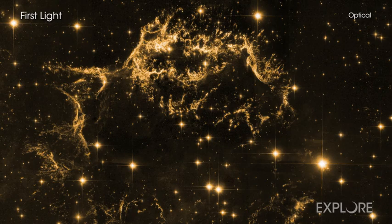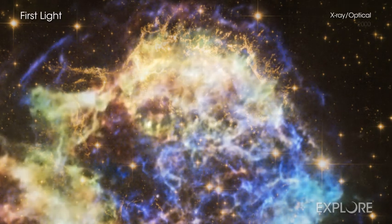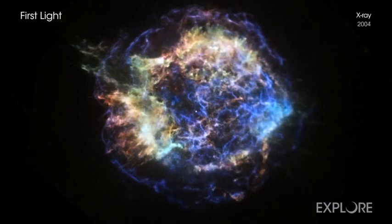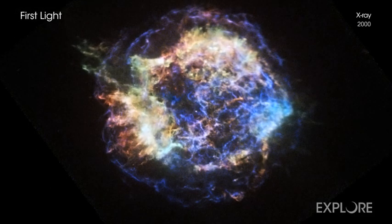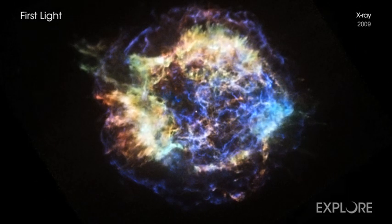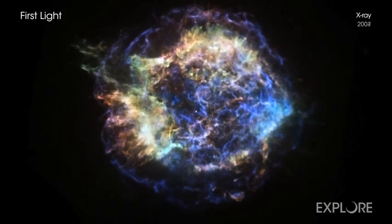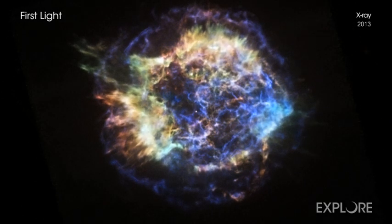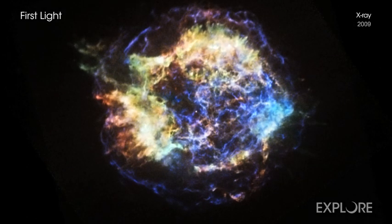In this movie, we see Hubble data from a single time period to emphasize the changes in the Chandra data. The movie shows Chandra observations from 2000 to 2013, or about the time it takes for a child to enter kindergarten and then graduate from high school. This gives astronomers a rare chance to watch as a cosmic object changes on human timescales, giving them new insight into the physics involved.